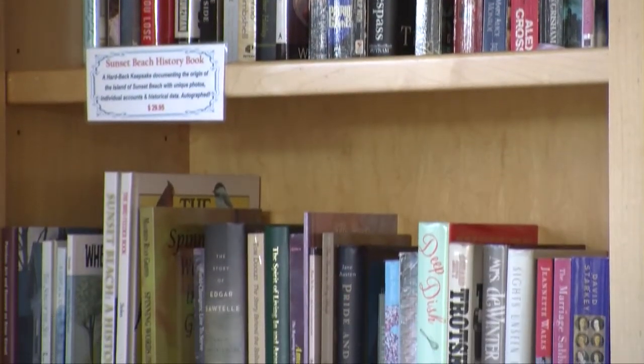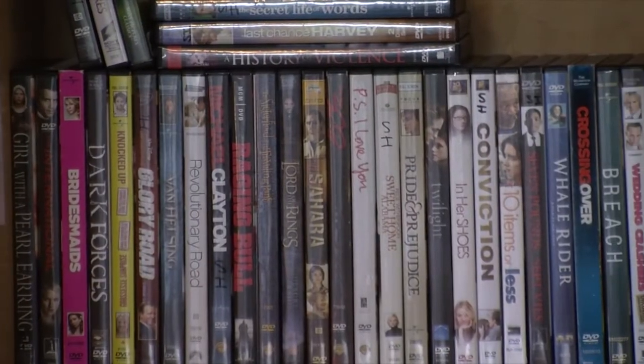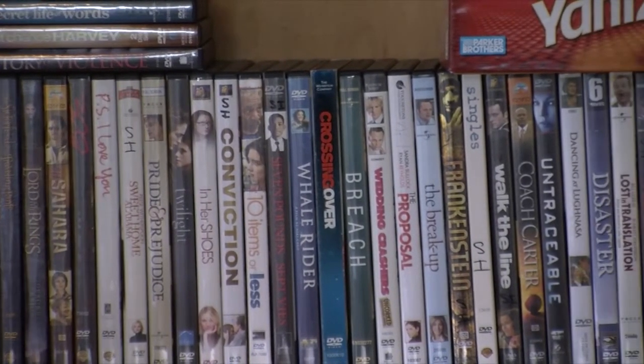We've got a bookshelf here with books that you can use for free while you're here, and a lot of times we tell people if they want to take them with them, that's fine too, because a lot of times guests will leave books. We do keep movies here as well, and in season we have a special with a company on the island where guests can get two free movies.